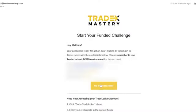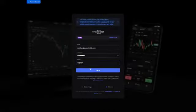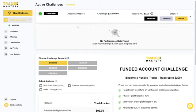Click go to TradeLocker, then copy and paste each of the details from the email into the correct boxes on TradeLocker. Make sure to double check they are correct. Your TradeLocker should now be connected to your Tradex Mastery account.